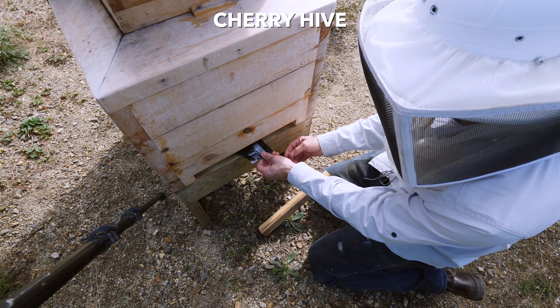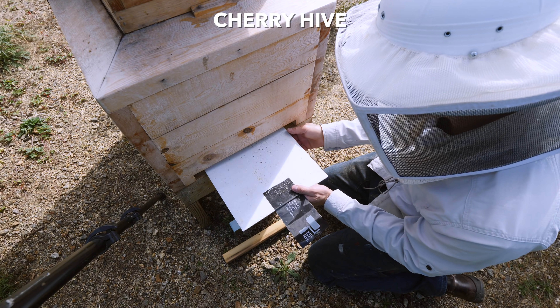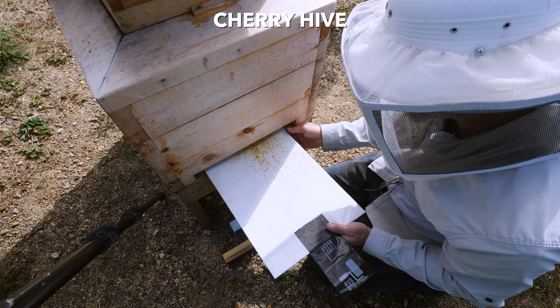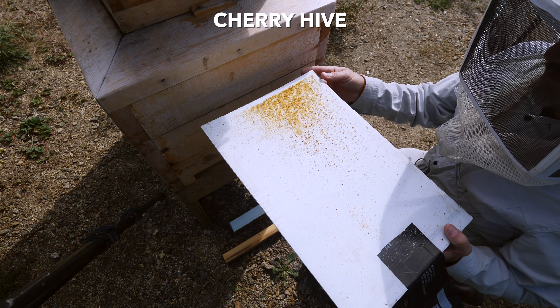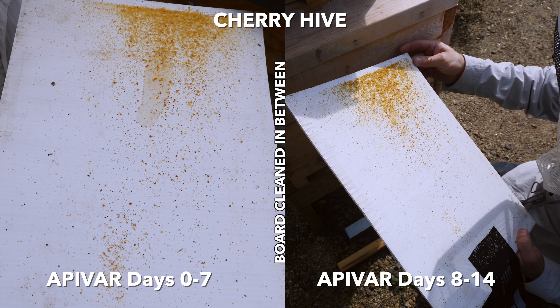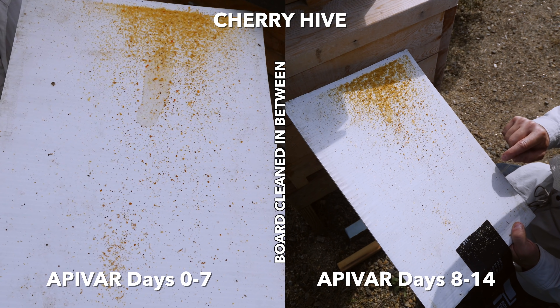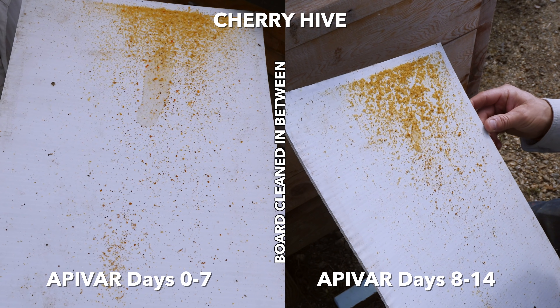Cherry hive — Balboa lineage, Adrian lineage. There were only maybe a couple dozen last week, and maybe even less than that this week. Maybe 20 mites.